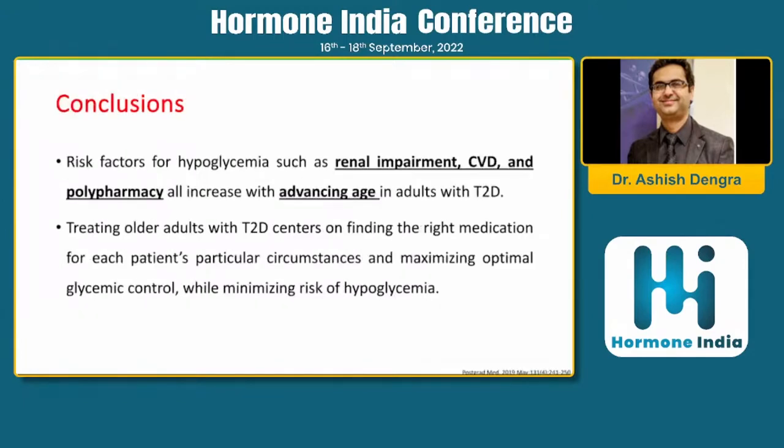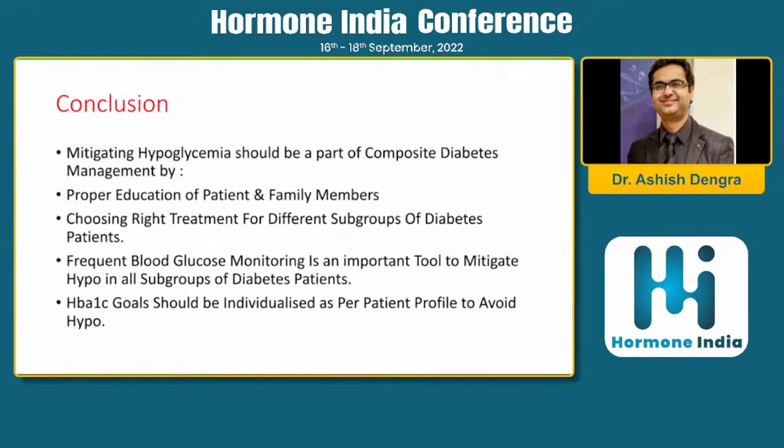To conclude: patients with hypoglycemia risk factors — renal impairment, CVD, polypharmacy, and advanced age — have a higher chance of hypoglycemia and require vigilance. In older populations, use drugs like DPP-4 inhibitors or SGLT-2 inhibitors to mitigate hypoglycemic episodes. Take a team approach — mitigating hypoglycemia must be part of composite diabetes management. Don't focus only on fasting and postprandial glucose; educate patients and family members, choose the right treatment for different diabetes subgroups, individualize treatment, and use frequent glucose monitoring — including CGM — across all subgroups: type 1, type 2, and GDM. A1C goals should be individualized per patient profile to avoid future hypoglycemia.